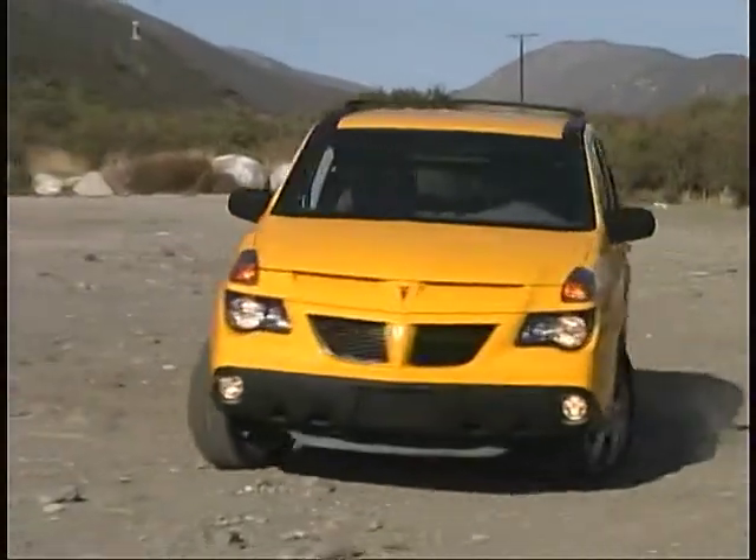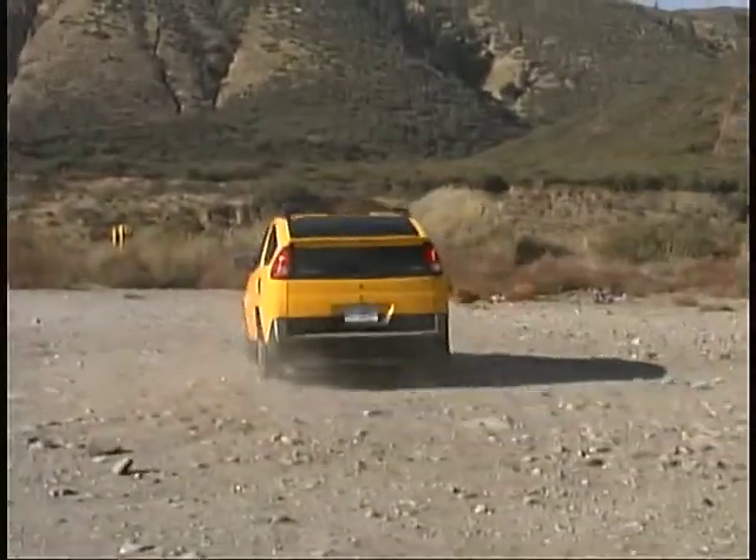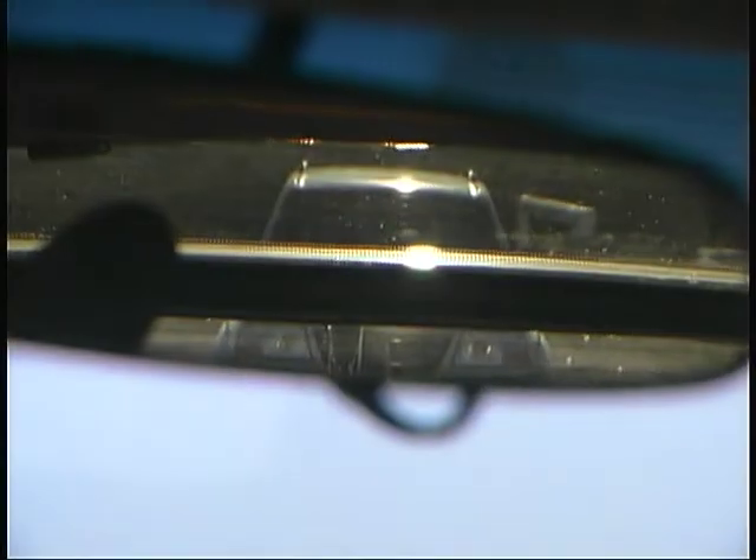The biggest negative we found is the view to the rear, which is bisected by the window split and spoiler, making it difficult to keep track of vehicles behind you.